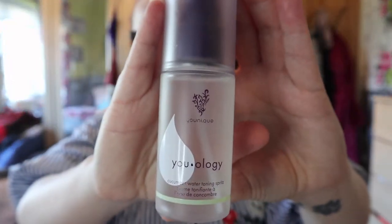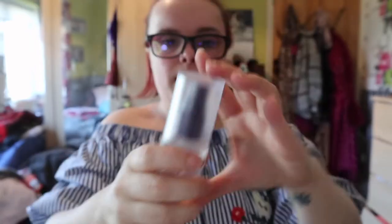The next thing I got was this amazing face spritz — it's a toning cucumber water facial spritz. It smells absolutely amazing. What you're supposed to do is spray your face, but I tend to use it as a room spray — you're not supposed to, but I don't see what the problem is.